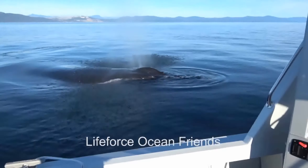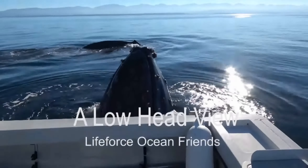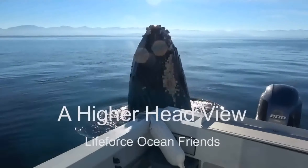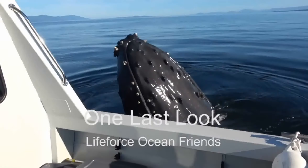It seemed like she used the boat to get rid of those two males — as if that was her way of getting them to leave her alone. She stayed with us for quite a while, and while she and her calf were off to the side, the escort kept hanging underneath our boat. He would come up on one side and line his eyeball up with where we were and just look at us, then go under and come up on the other side, lining his eyeball up again — like he was sizing us up, trying to figure out what we were.